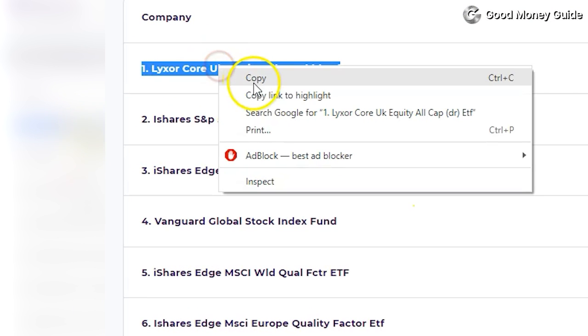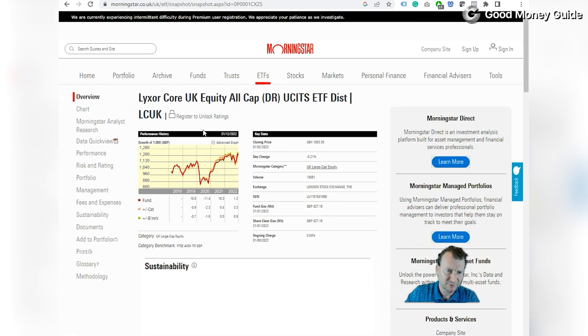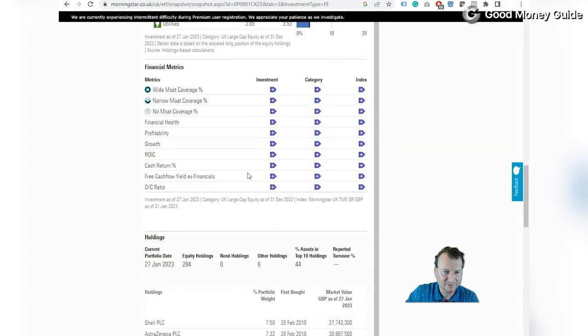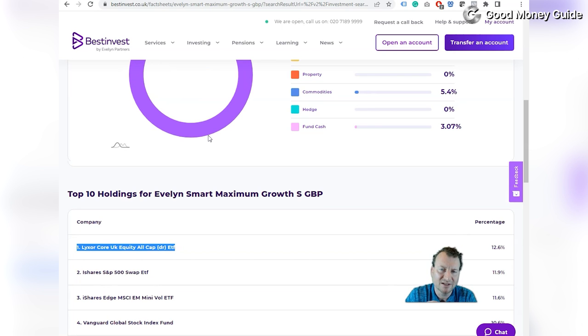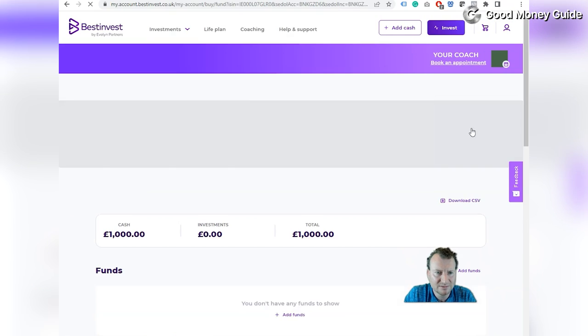If you want to know what's in the underlying funds, you can do a quick Google search and go to Morningstar, click on portfolio, and that will show you an asset allocation breakdown as well as which funds are in that portfolio. So if you're an ethical investor or want complete control over what's in your portfolio, you can do a bit more digging. But if you just want a really cheap fund with diverse exposure, you can just click invest.